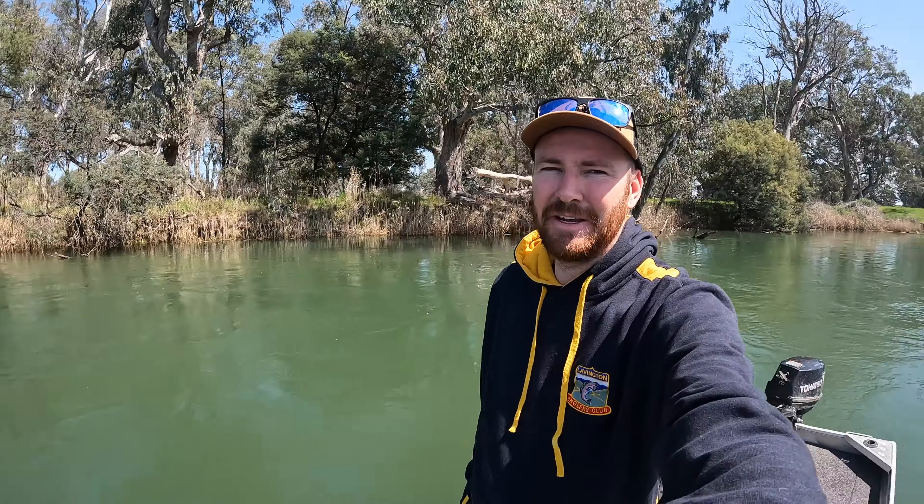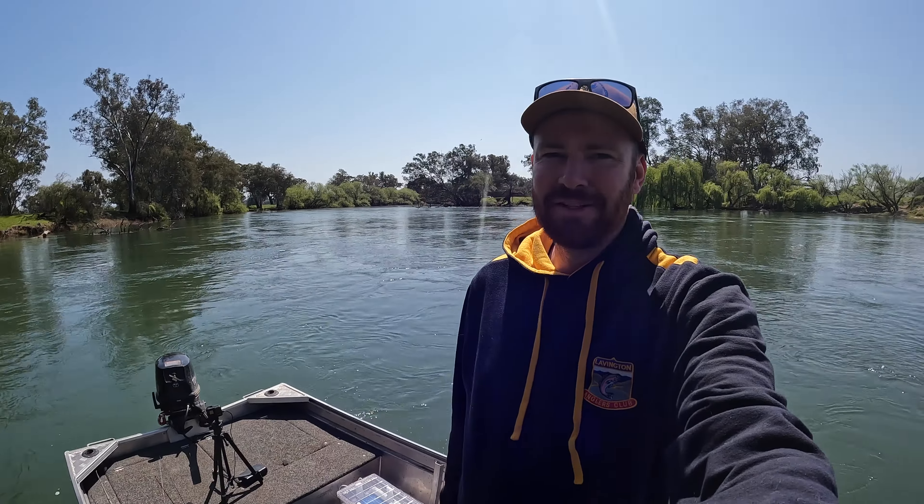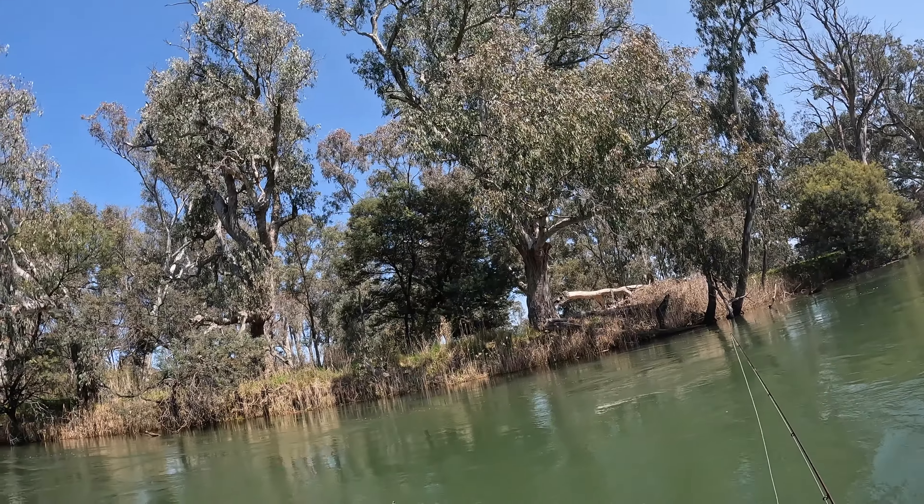G'day guys, welcome back to another video. Winnie Dog and I have snuck down to the Murray River in town just to see if we can find a couple of early spring yellowbelly. This is a style of fishing that I love doing and I've been looking forward to it. I don't know how long we've got today — I do have a newborn at home so I've just snuck out for a couple of hours fishing with two combos.